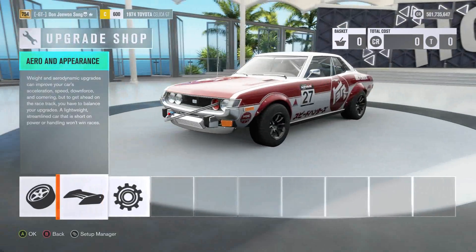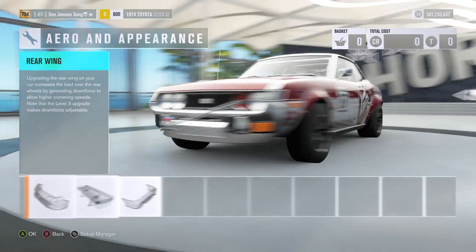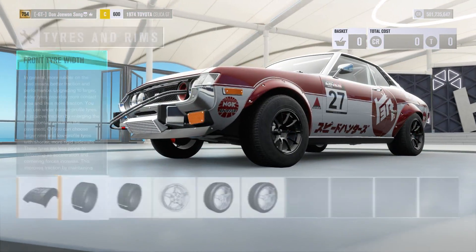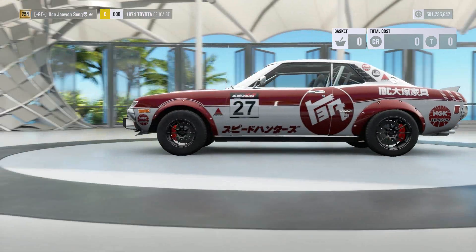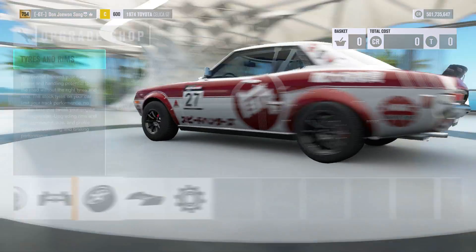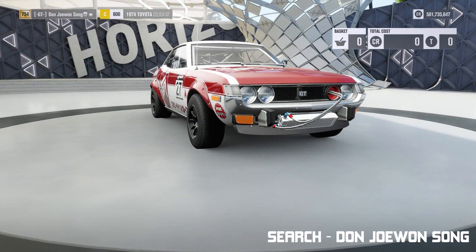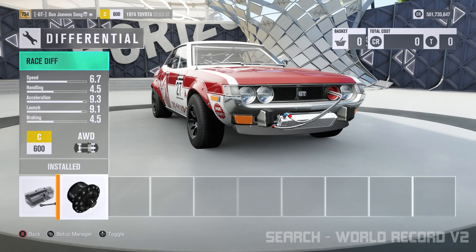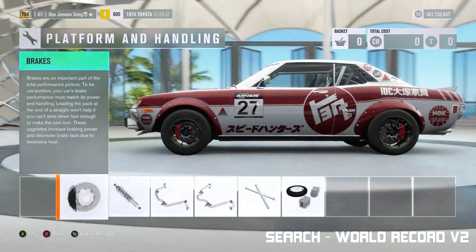You can now see in the background, like all my previous world record videos, all the upgrades and tuning for my Celica. Please feel free to pause the video during this part if you want to replicate, copy, or change it in any way you see fit. If you can't be bothered to tune it yourself, it is available to download — search my gamertag Donjowansong or search 'world record v2' when looking for a tune.